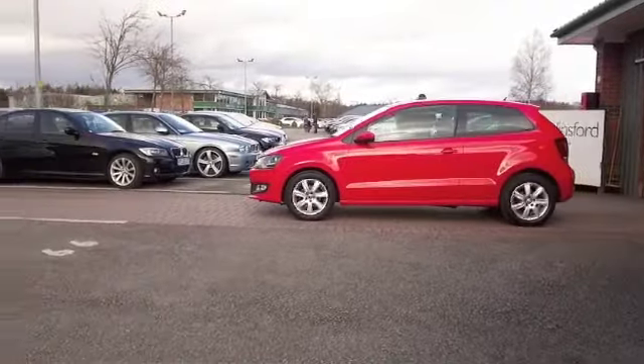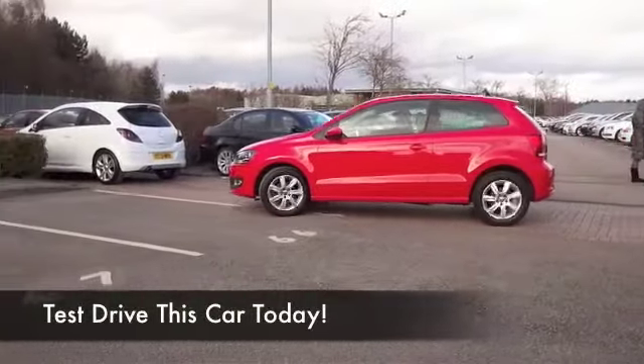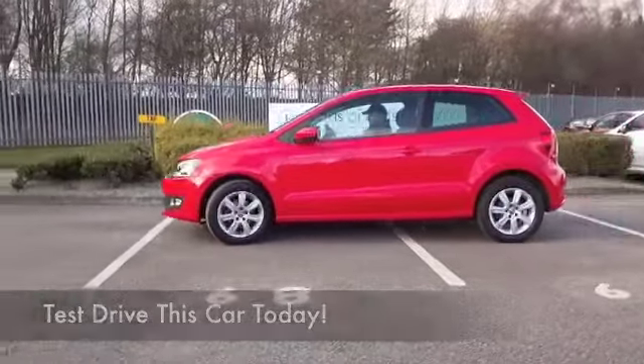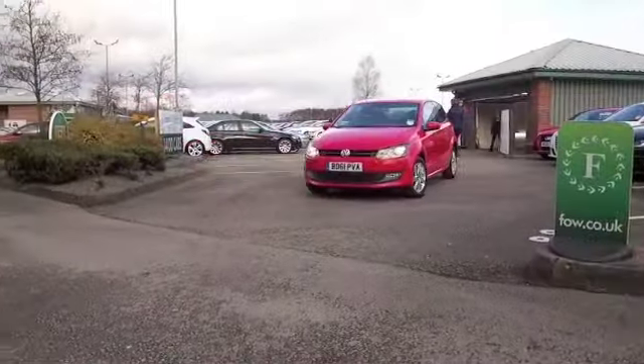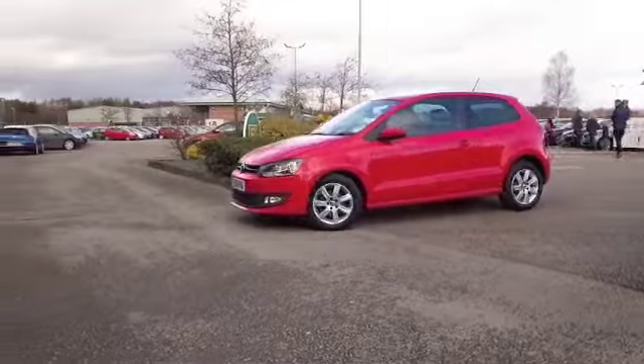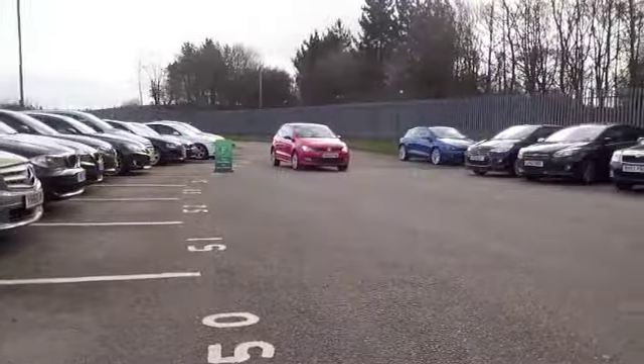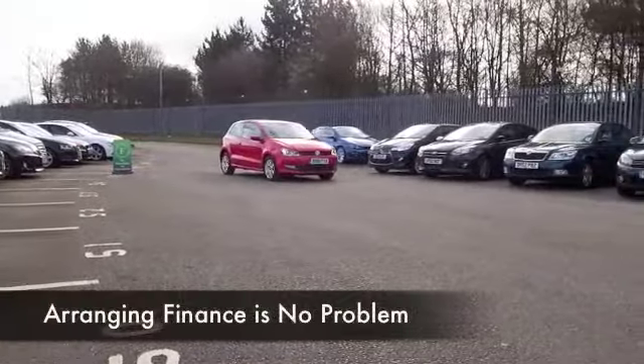This Polo in its lovely red coachwork, in some respects looks as good as new. It's got about 19,500 miles on the clock, so hardly anything. In fact, we have a full service history, so it's all very good news. And the 1.2 petrol engine is not going to disappoint when you're behind the wheel.